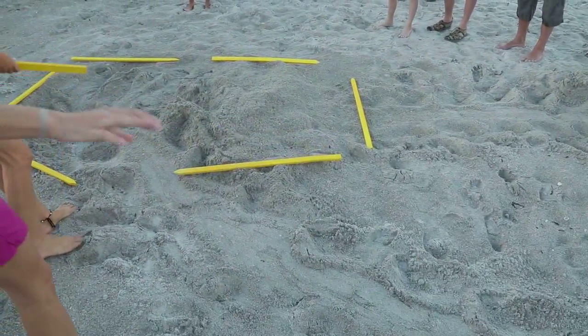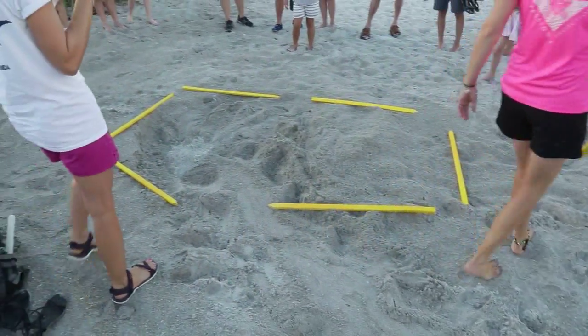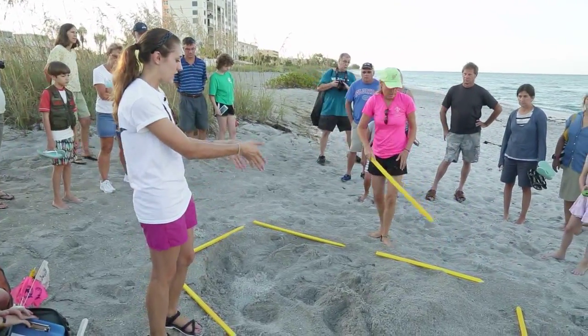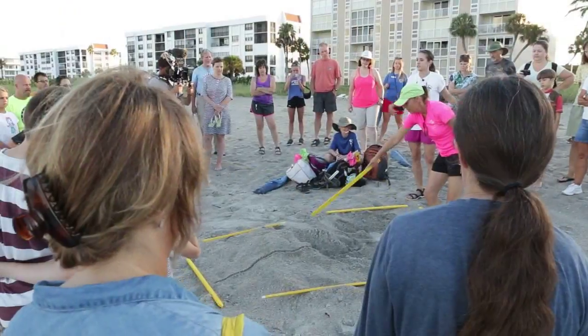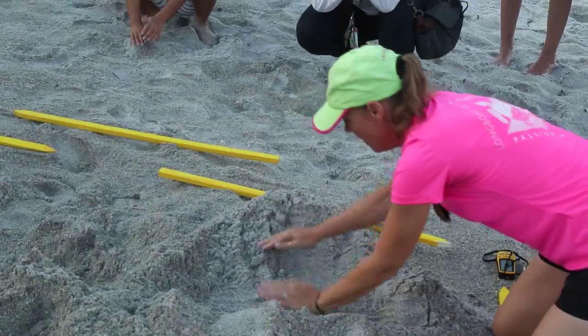Jamie Schindelwolf is a volunteer for Mote Marine, and today she's giving a guided tour for 50 locals interested in sea turtle nesting on Longboat Key. She would have dug a hole with her back flippers somewhere in this area. When a new nest is found, they first must verify that there are eggs.